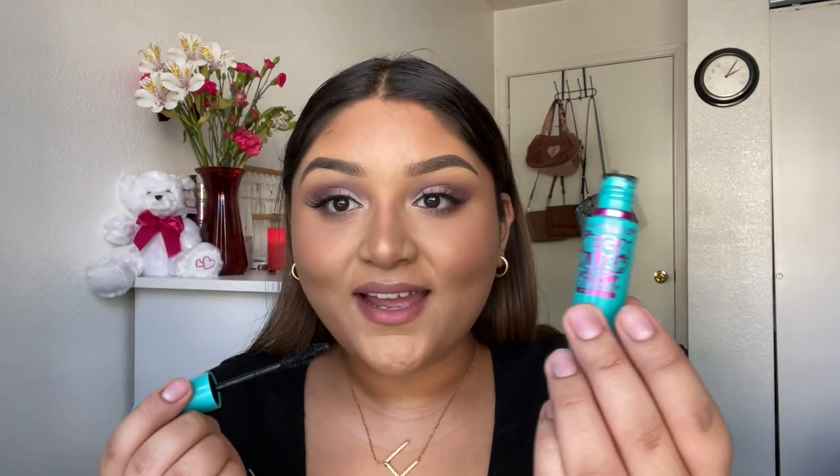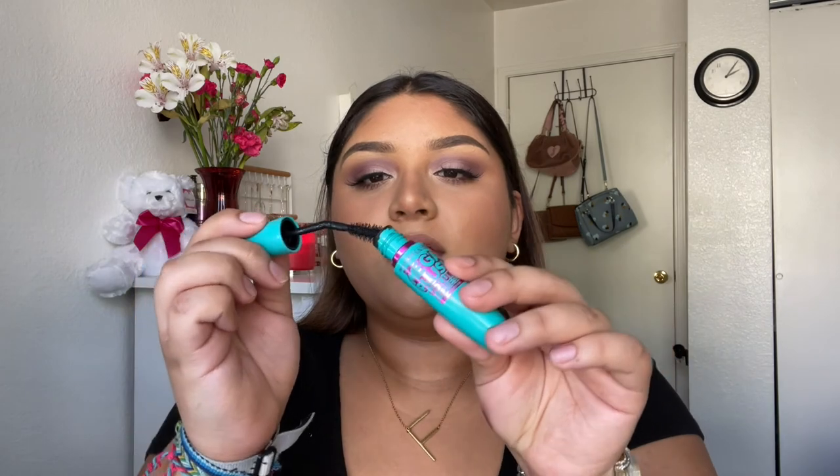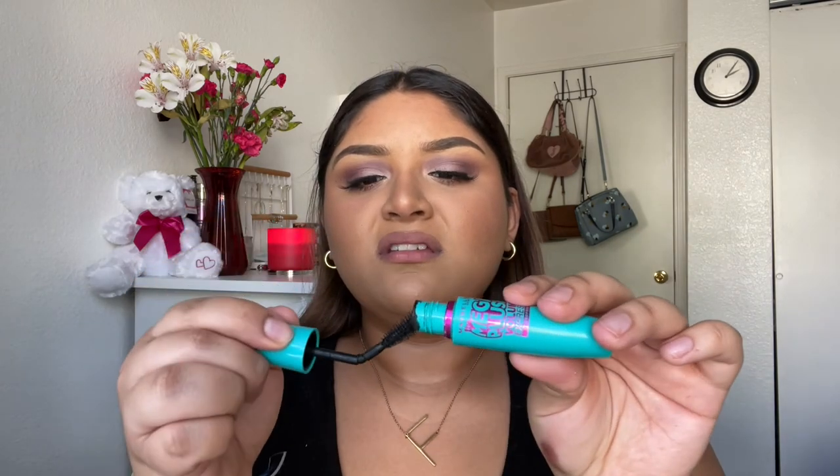I'm just gonna add some mascara to my bottom eyelashes. Don't buy this mascara by the way — I hate it, it's so flimsy. I'm gonna go with the NYX lip liner in the color Nutmeg.